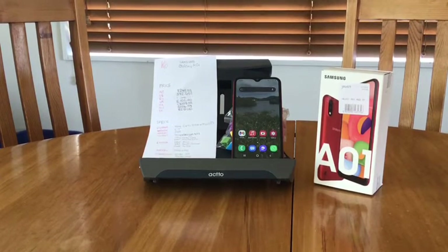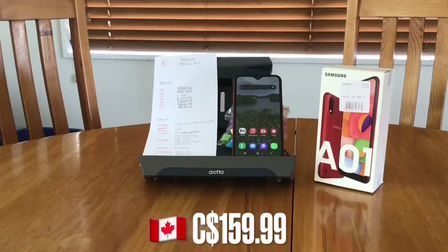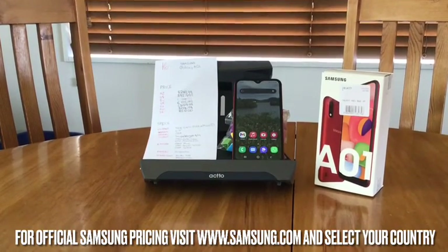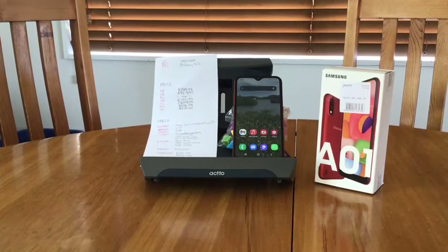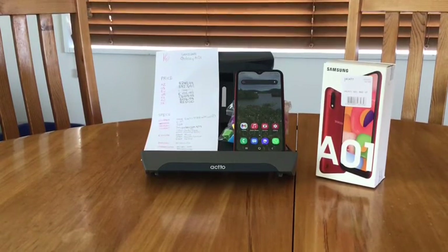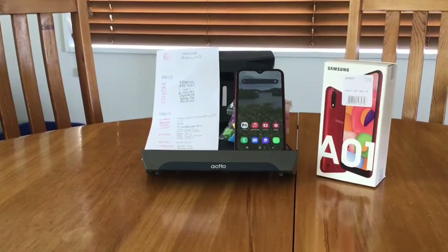In New Zealand this costs $250, while the iPhone SE costs $750 — $500 more. Pricing elsewhere: $127 in the US, £105 in the UK, $160 Canadian, $134 Australian, and 2000 rand in South Africa. It has dual SIM — proper physical SIM, not eSIM — and micro USB for charging and data transfer. For the price range, this phone is pretty solid, and if you want a decent budget phone, the A01 is a great choice.